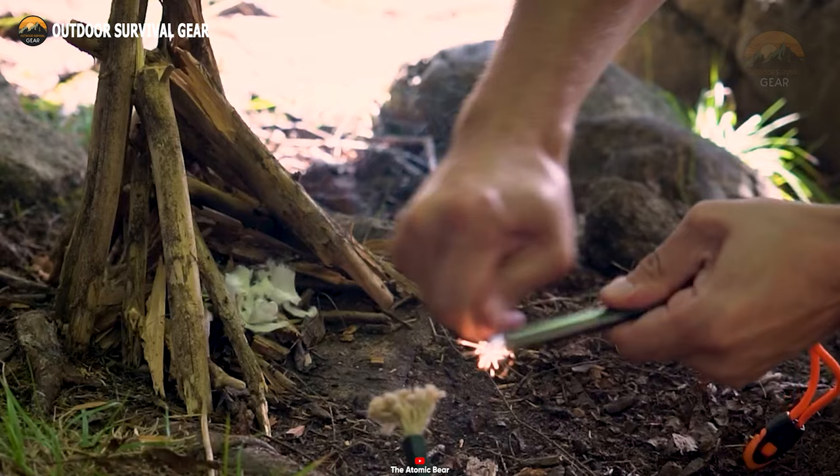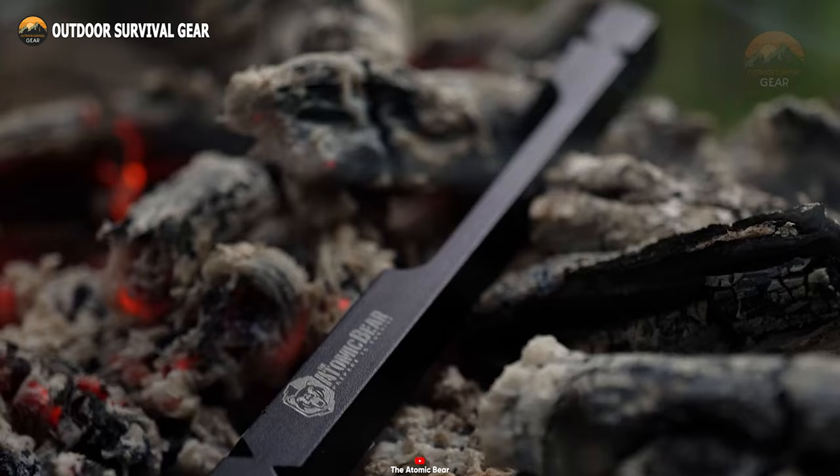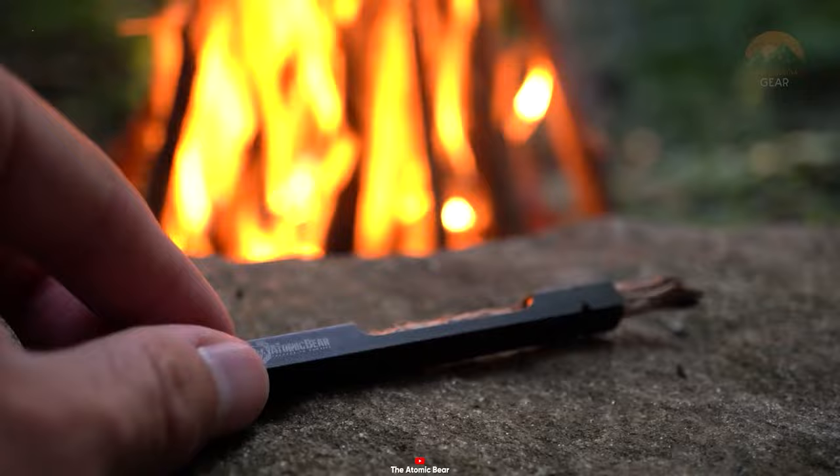Its 39 inches of wick can be easily cut into multiple pieces, ensuring convenience and ease of use. Extend the wick for a larger flame or retract it back into the tube to completely extinguish the flame — it puts you in complete control of your fire. Designed for portability, the Atomic Bear Fire Wand is compact and lightweight, weighing less than one ounce, easily fitting into any pocket or pack. Whether you're hiking, camping, or preparing for survival situations, the Atomic Bear Fire Wand is a must-have tool.